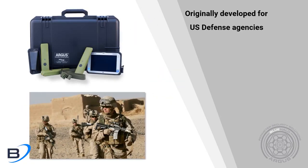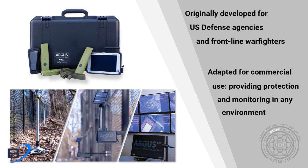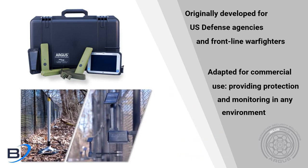Originally developed as a security system for U.S. defense agencies and law enforcement, Argus has been adapted for commercial markets, providing protection and monitoring in any environment.